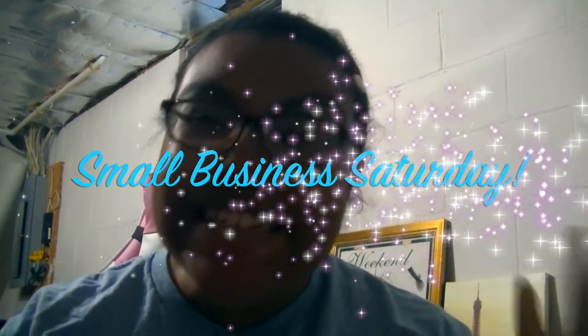Konnichiwa! It's Stars here, and welcome back to a brand new video series, Small Business Saturday. I'm so excited to finally be doing this. I have been wanting to do this for a while.